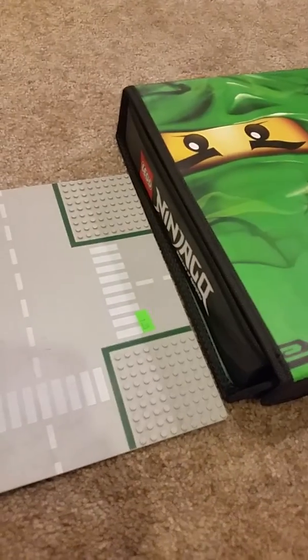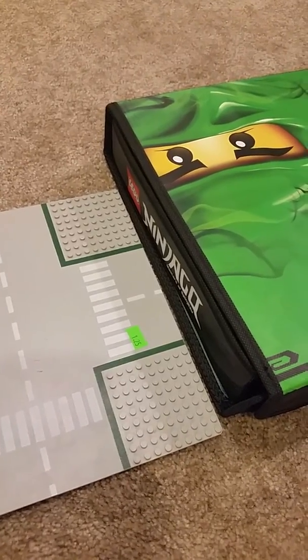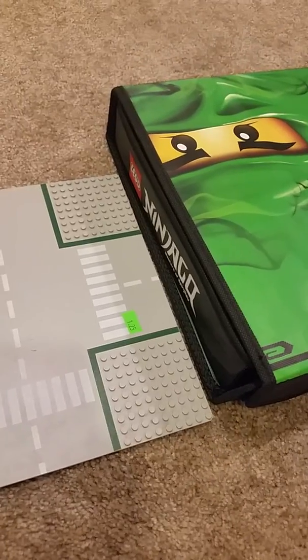That was Lego haul number 11, and there will be a Bricks and Pieces haul. I don't know when, but hopefully that will be coming out sometime this week. I will see you guys in the next one. Bye guys.